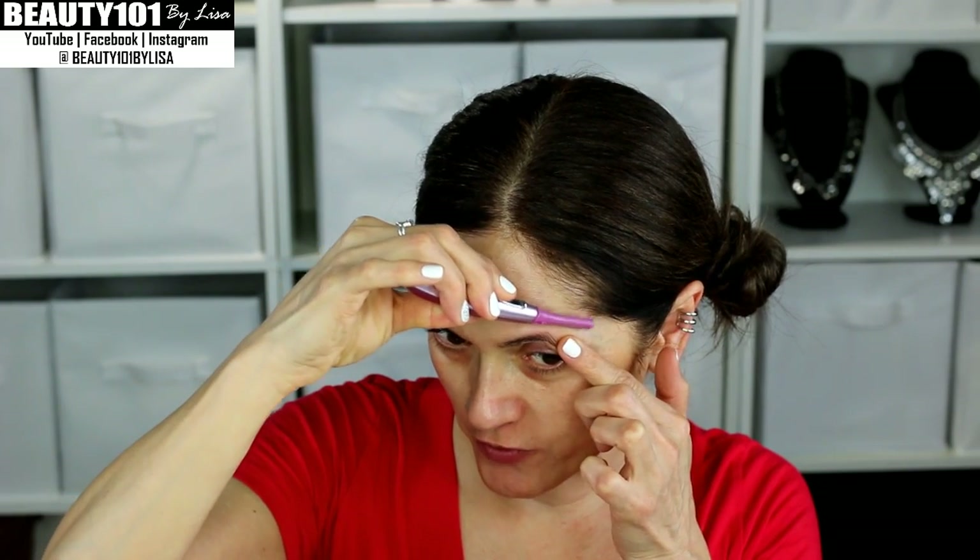The best advice I can give you for skincare is to listen to your own skin — whatever you feel like your skin is needing that day, that's what I recommend doing. Our skin will always tell us what it needs, so just listen to your skin, be consistent, and you will absolutely see results. If you guys liked this video give me a thumbs up, leave any questions in the comments below — thank you so much for watching, bye!